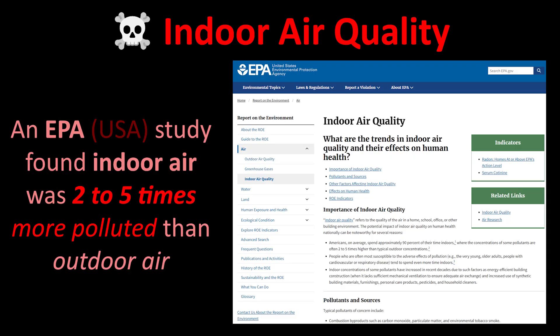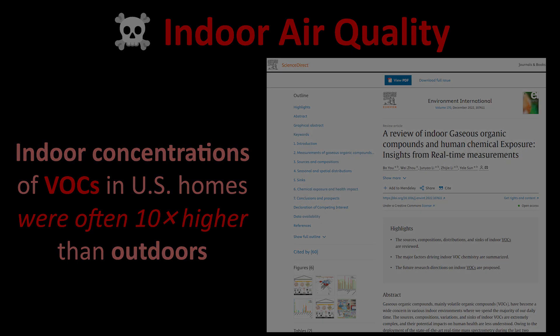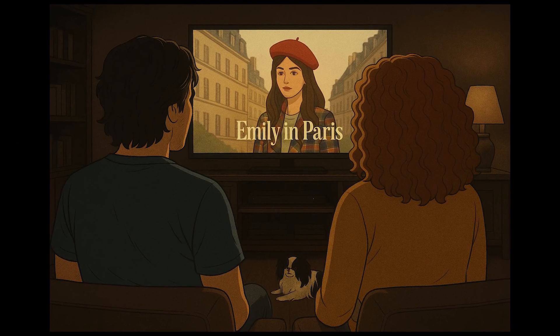Fun fact: EPA studies found that indoor air can be 2 to 5 times more polluted than outdoor air. Indoor concentrations of VOCs in U.S. homes were often 10 times higher than outdoors. Less fun fact: we spend over 90% of our time indoors.